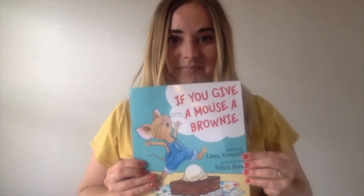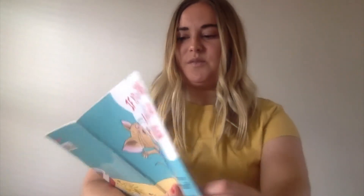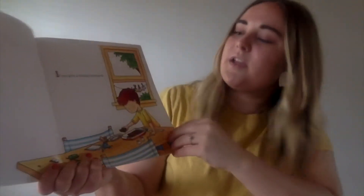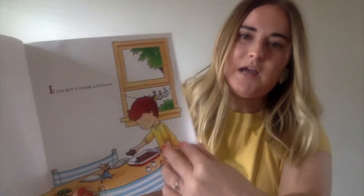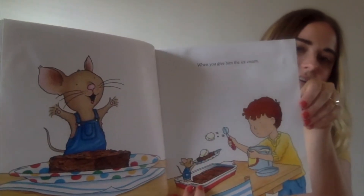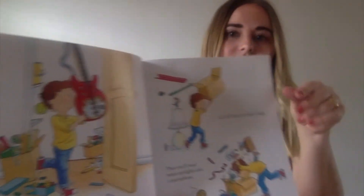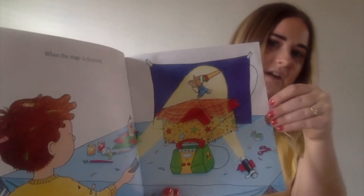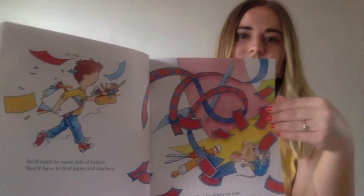Let's take a look at our book today — If You Give a Mouse a Brownie. We're just going to notice what we see in these pictures. I see a boy and a mouse. I see a boy and a mouse on every page. So it looks like we have two characters: a boy and a mouse. And they are doing all kinds of different activities. Let's find out what they do in this book.